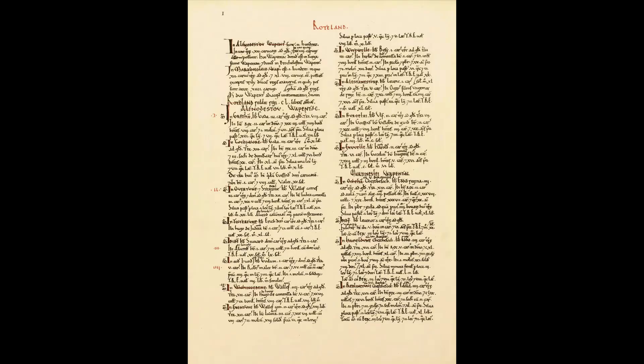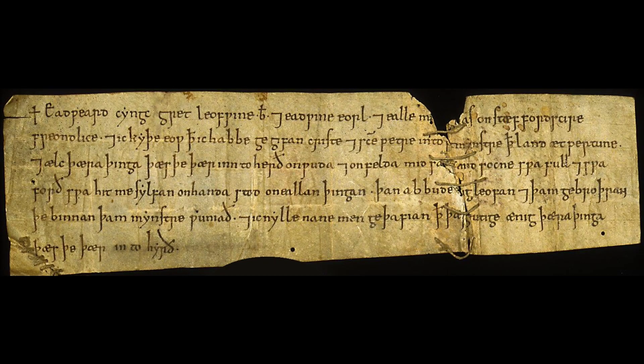If there are no maps, documentary evidence might identify ancient woods, going back as far as the Domesday Book in 1087, or occasionally even earlier from Anglo-Saxon Charters and Perambulations.